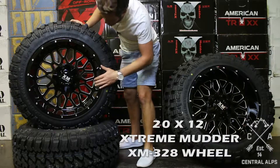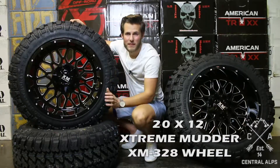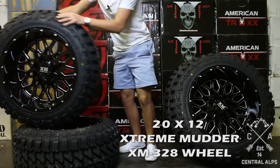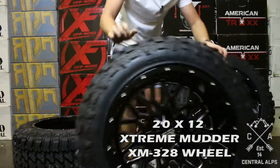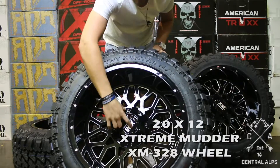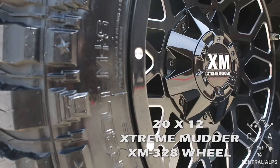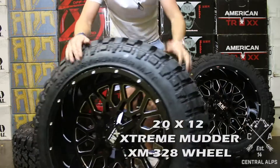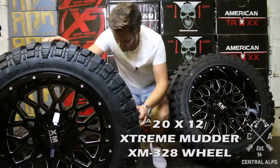Now these Extreme Mudder 328s — I'm going to make the statement — they are knockoff XD Grenades. That's really what they remind me of. I love the wheel. People love XD Grenades, so you know it's going to be a popular wheel, but that's what they resemble. It's an Extreme Mudder in a gloss black and milled finish. They also offer it in a gloss black with a red milled finish, so if you're all about those red accents, maybe you go with the red milled finish.